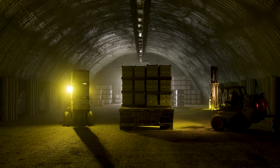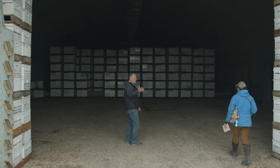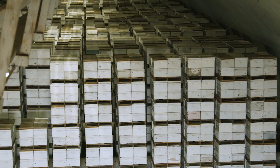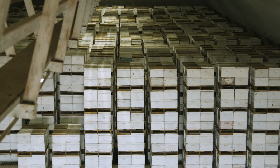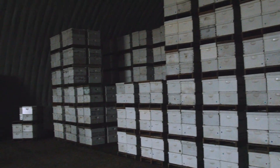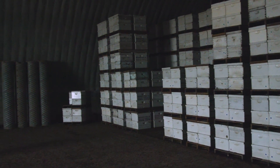We have learned over the years what the best temperature is to store them at. Did you feel how much warmer it was when you came in here? It's 24 degrees outside and it's 42 degrees in here — and we like to keep it at 42 degrees. That's the temperature where they do the best. They consume the least amount of feed and we have the least amount of attrition.